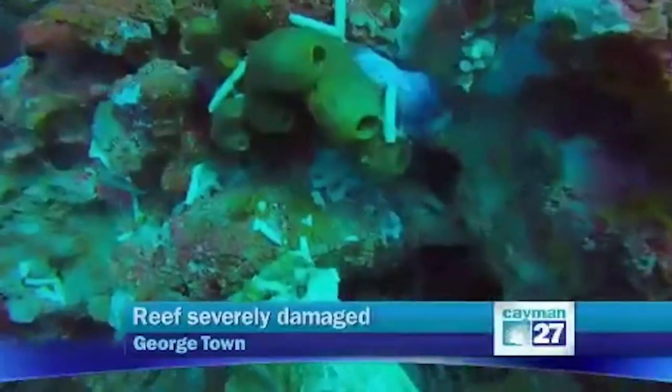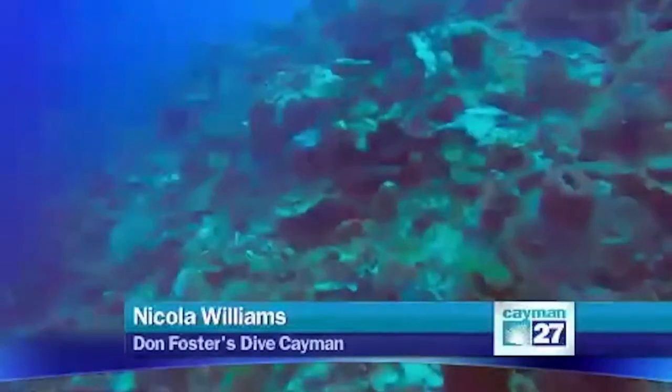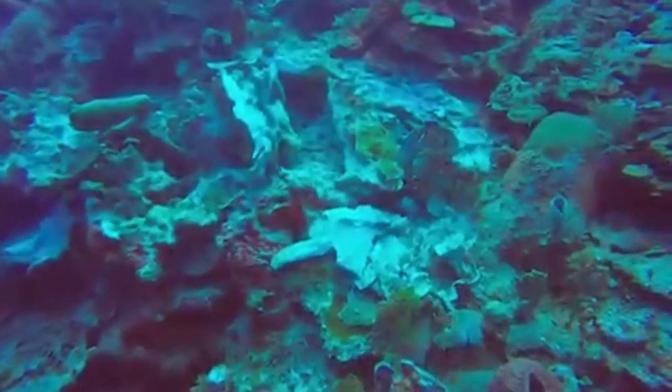The bulk of the damage occurs between 80 and 115 feet below the surface. It's a real shame because the reef around where the anchor dropped is in really, really good condition, and now it's not. It ruined a whole stretch, so it wasn't just a localized area. It was a real big area that was ruined and potentially destroyed.